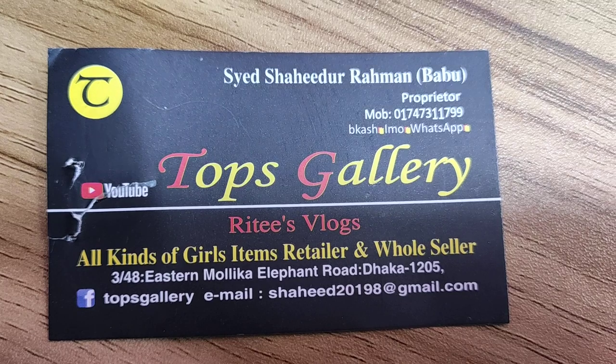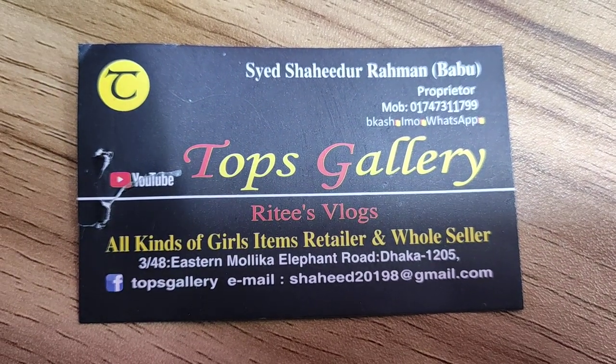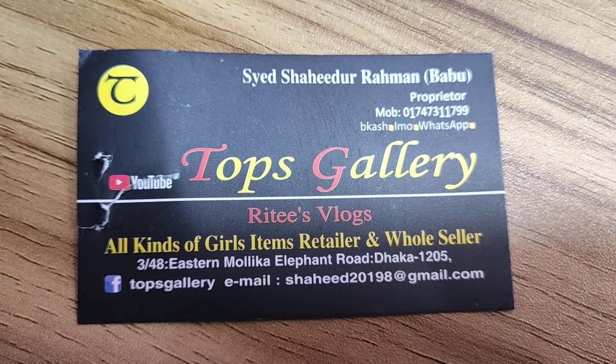Comment, share and subscribe to our channel.